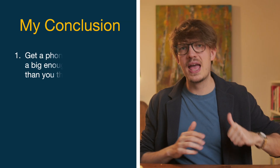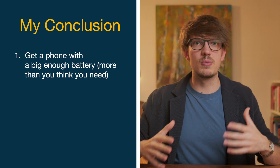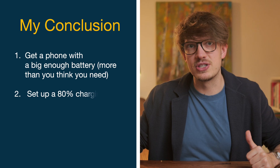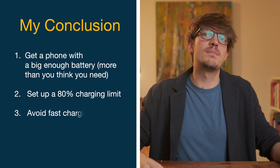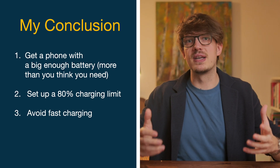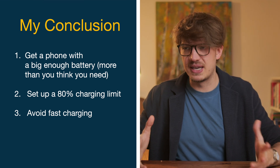In conclusion, here's a practical approach. First, get a phone with more battery capacity than you think you need — a bigger battery makes that 20% to 80% range more livable. Then, if your phone supports it, set that 80% charging limit; it's automatic so you don't have to think about stopping charge manually. As for fast charging, if you've got a phone with good battery capacity, you probably don't need it for daily use. Your phone should last all day regardless, and you can charge it overnight at normal speeds. This way, you're preserving your battery without much effort — it's mostly set and forget.